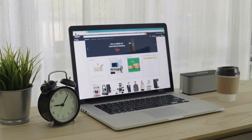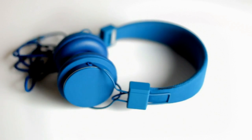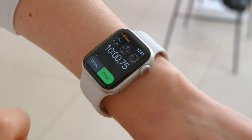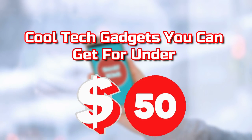There are several gadgets and tech products available on the Internet, some of which are nice, some of which are useless, and some of which are quite pricey. However, it is important to understand that not every expensive gadget is good. Similarly, not all cheap gadgets are bad. So in this video, we'll talk about the best cool tech gadgets you can get for under $50.